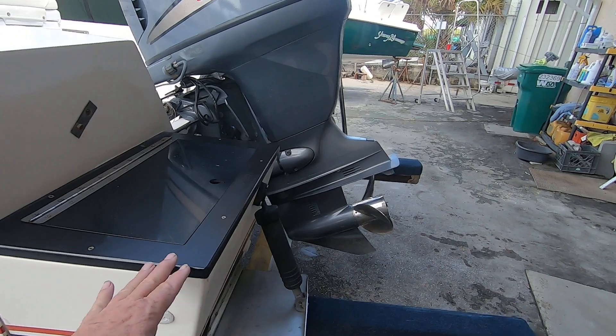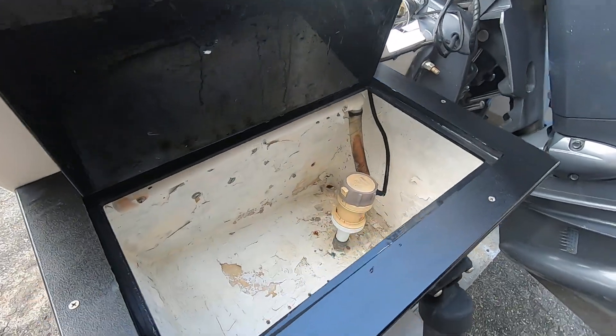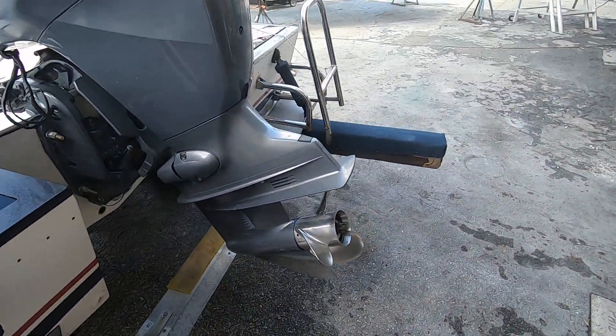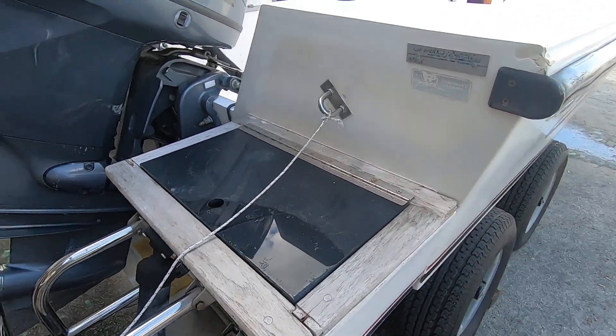It's got the original extended live well boxes with a circulating pump on this side. It's also got a swim ladder attached to it, and the boat is equipped with trim tabs as well.